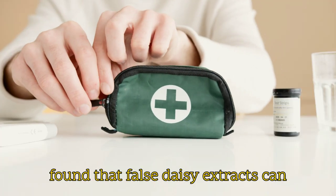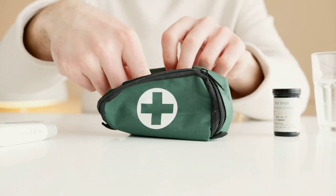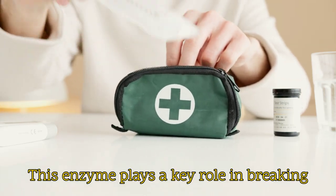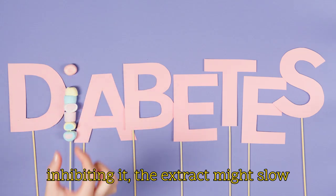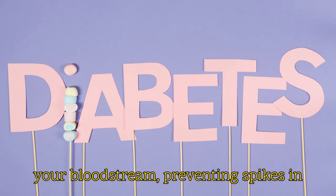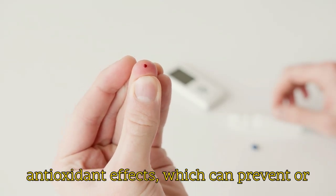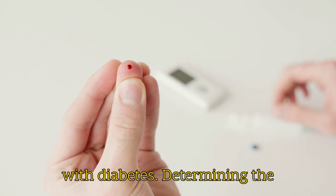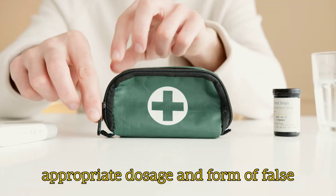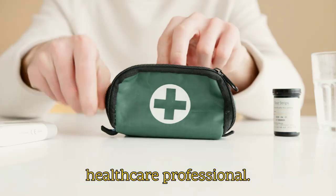Another study found that false daisy extracts can inhibit an enzyme called alpha-glucosidase by up to 70%. This enzyme plays a key role in breaking down carbohydrates in your gut, and by inhibiting it, the extract might slow down how quickly sugar gets absorbed into your bloodstream, preventing spikes in blood sugar levels. False daisy also has anti-inflammatory and antioxidant effects, which can prevent or relieve many complications associated with diabetes. Determining the appropriate dosage and form of false daisy is essential and should be done under the guidance of a qualified healthcare professional.